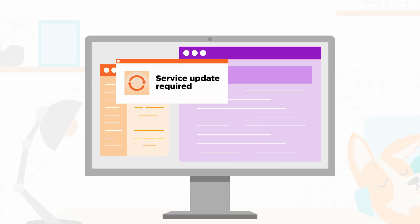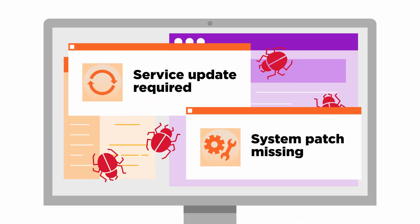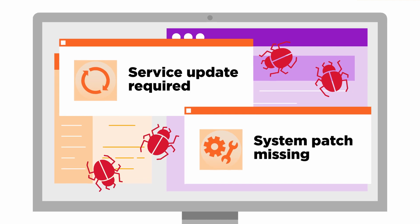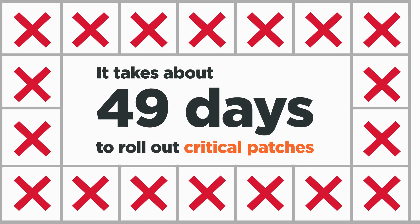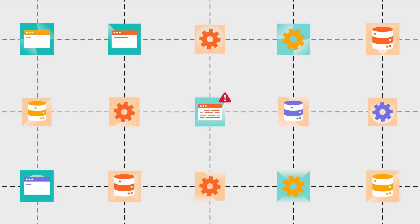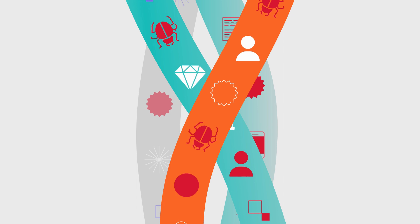Vulnerabilities are inevitable and attackers love to exploit outdated services and unpatched systems. It typically takes about 49 days to roll out critical patches, leaving workloads exposed that whole time, giving bad actors plenty of time to successfully take advantage.